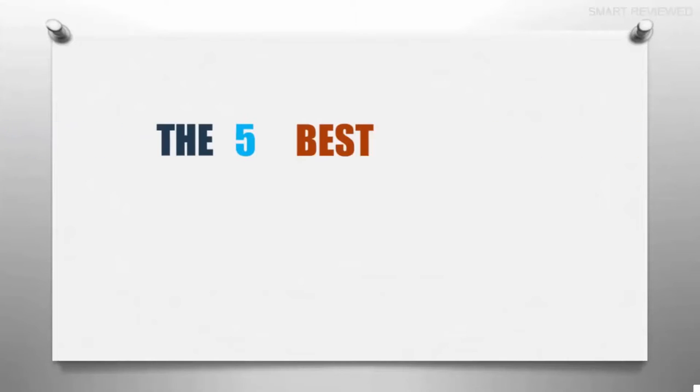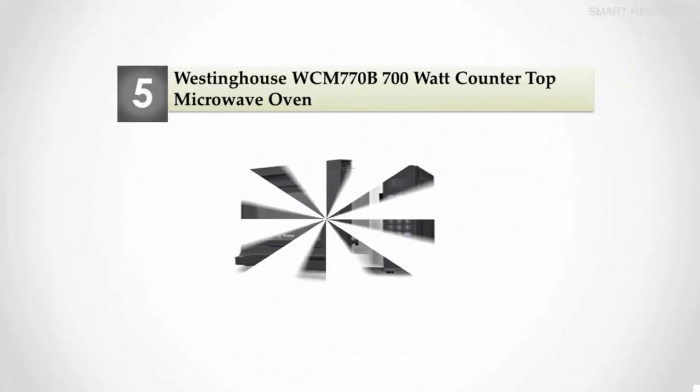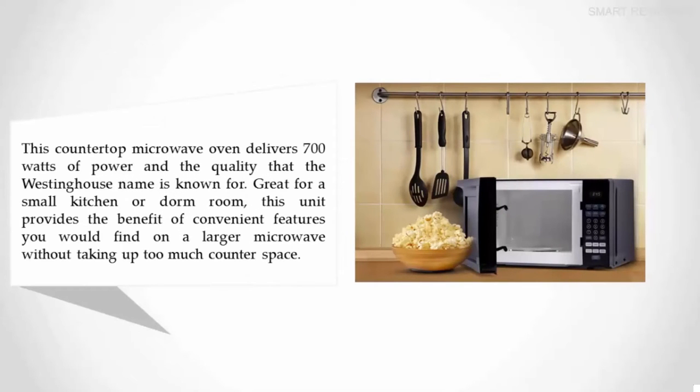The Smart Review presents the five best small microwaves. Let's get started with the list. Starting off our list at number five: the Westinghouse WCM 770B 700-watt countertop microwave oven. This countertop microwave oven delivers 700 watts of power.